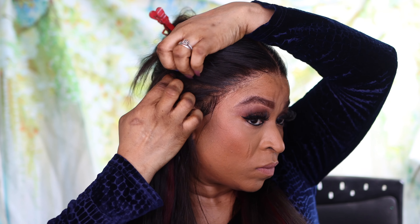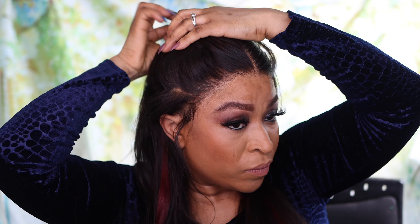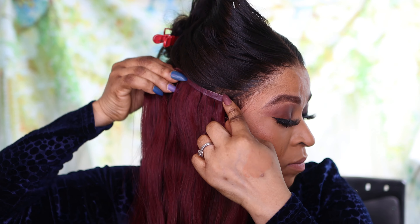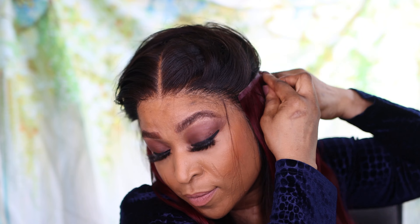They have lace frontal wigs, lace closure wigs, quality wigs, straight wigs, wavy styles, clip-in extensions, vegan fiber hair, and lots of amazing options to choose from. If you visit their website, I can assure you that you would definitely thank me later.